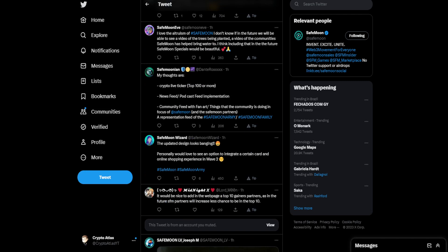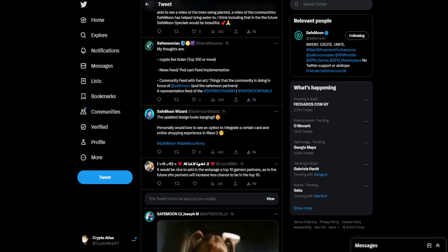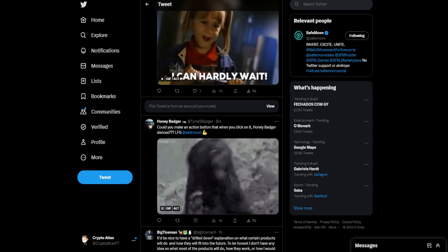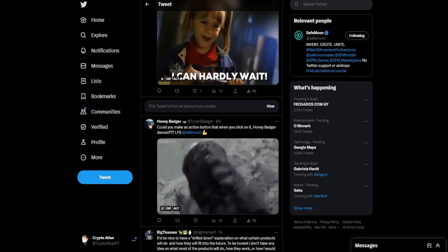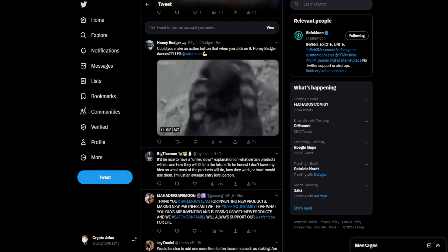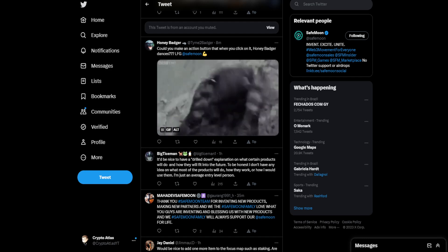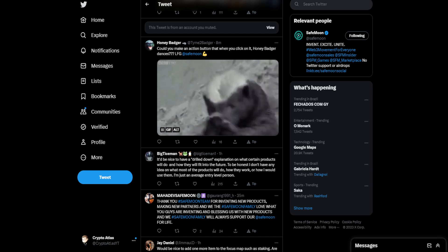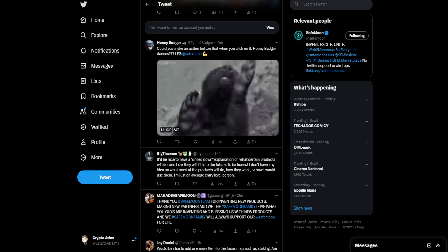Personally, one commenter would love to see an option to integrate a certain card and online shopping experience in wave two. It would be nice to add a top-ten gainers partners section. Another person asks if there can be an action button that makes Honey Badger dance — just having a little fun there. And there's a request for a more detailed explanation of what certain products will do and how they fit into the future: 'To be honest, I don't have any idea what most of the products will do, how they work, or how I would use them. I'm just an average entry-level person.'